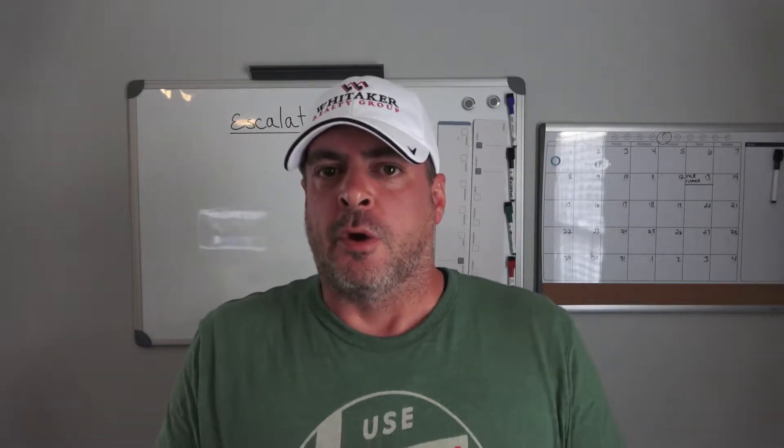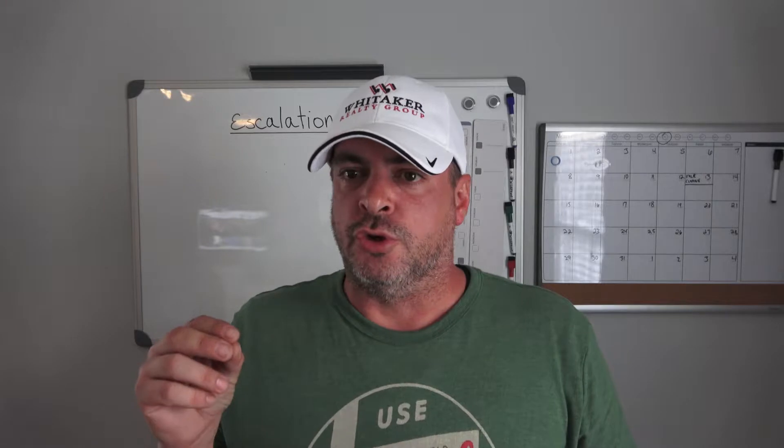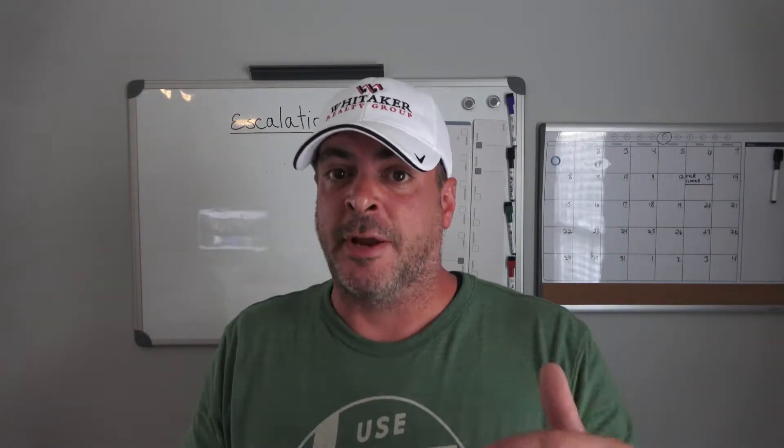Hey, what's up guys? Jason with the Whitaker Group, and today I want to talk to you about writing offers over list price on houses and how you can make sure that you're writing just enough to win the deal and not writing way more than you need to to get your offer accepted. A lot of times when you're in a multiple offer situation, you will need to go over list price, but the question is how much over should I go? Should I write it for 10 grand over, 15 grand over? What if the next offer was only for five grand over and I spent all that extra money for no reason? That's a big fear that a lot of buyers have, especially in this low inventory market that we're in.